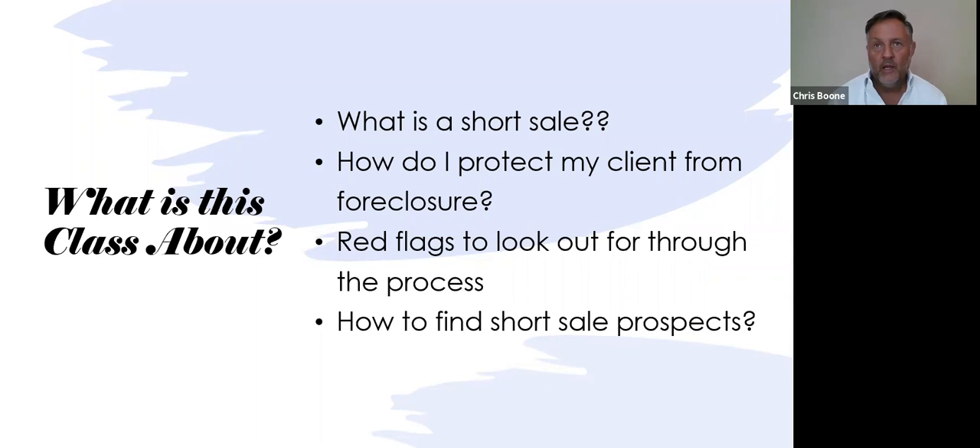Red flags to look out for through the process. If you're a buyer's agent purchasing a short sale, you need to pre-qualify the listing agent — we're going to go over all those steps. How to find short sale prospects: there are a couple of key ways. They're out there, you just need to know where to find them.